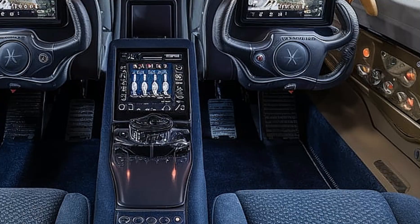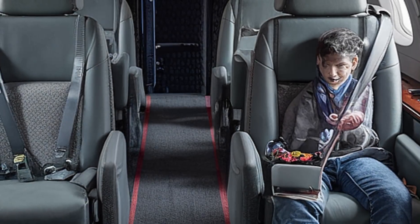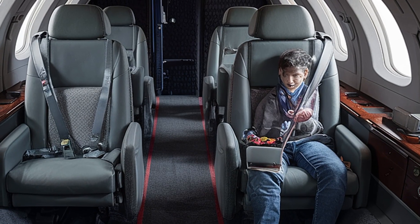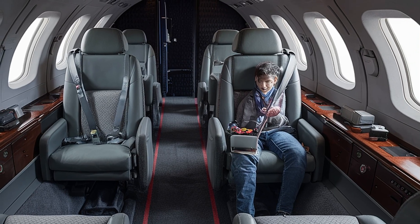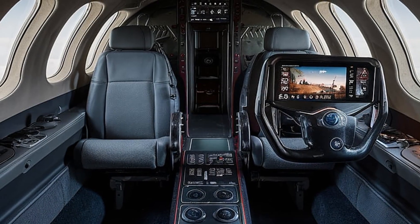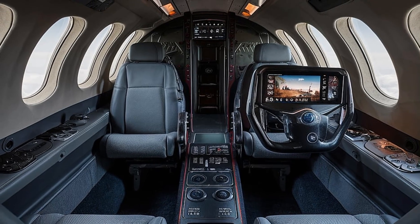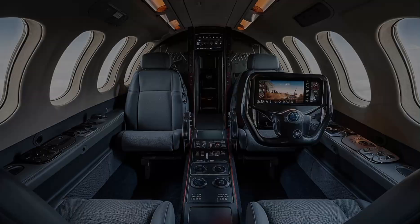Inside the cockpit, the Harrier 2 has seen a major upgrade in ergonomics and technology. The new glass cockpit features a fully digital multi-function display system, reducing pilot workload while enhancing situational awareness. The touchscreen interface and voice command system allow for quick access to mission-critical information. The pilot seat is equipped with enhanced ejection capabilities and improved comfort for long missions. The integration of augmented reality in the helmet display provides real-time targeting and navigation assistance, giving pilots an unprecedented advantage in combat.